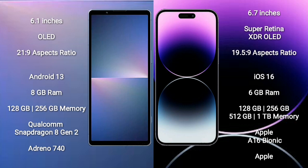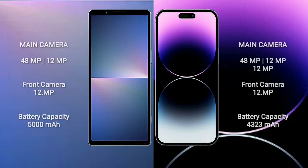Sony Xperia 5 Mark 5 comes with 8GB RAM and 128GB or 256GB internal storage, with a Qualcomm Snapdragon 8 Gen 2 processor and Adreno 740 GPU. iPhone 14 Pro Max comes with 6GB RAM and 128GB, 256GB, 512GB, or 1TB internal storage, with an Apple A16 Bionic processor and Apple GPU.